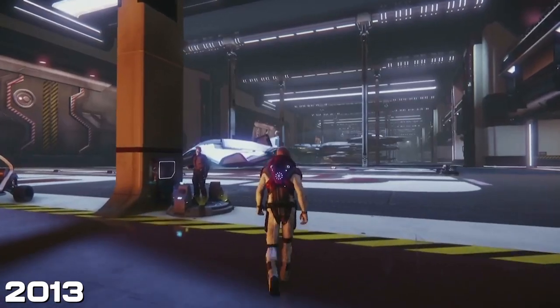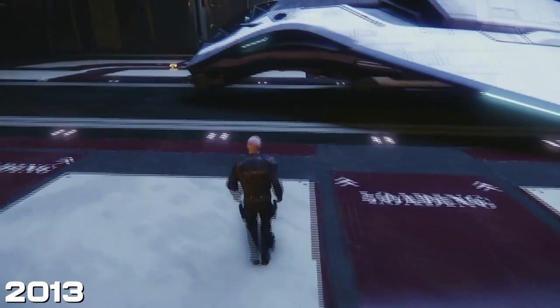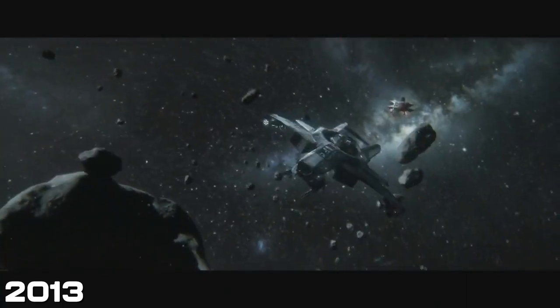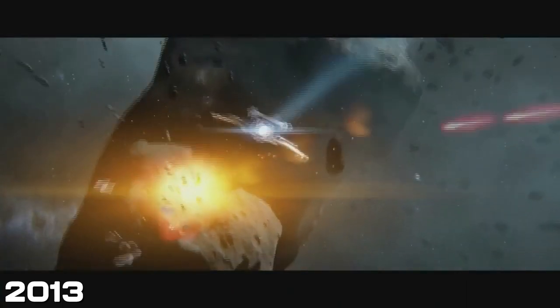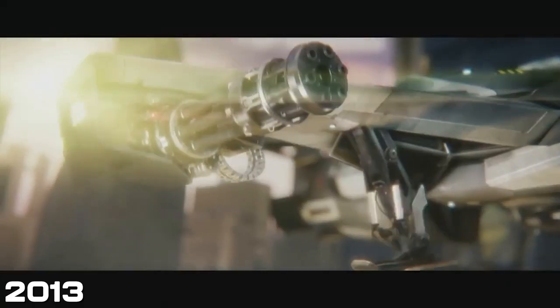Next, we have a hangar demo. We had the hangar at this point — the fish tank was a big highlight, big cheer for that, which shows where we're at. Then the Avenger was shown in-engine, the next great starship was revealed, and to finish off we had a Hornet trailer. It wasn't particularly spectacular, but at the time it felt spectacular because it was the first we had. That was 2013.